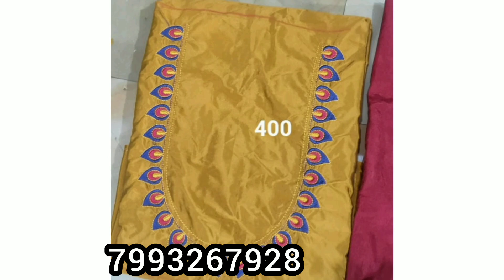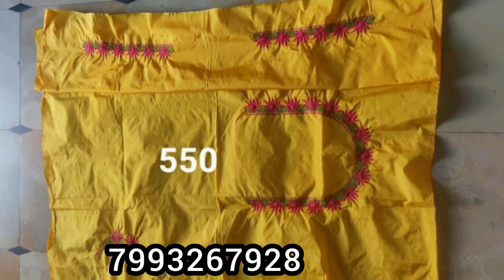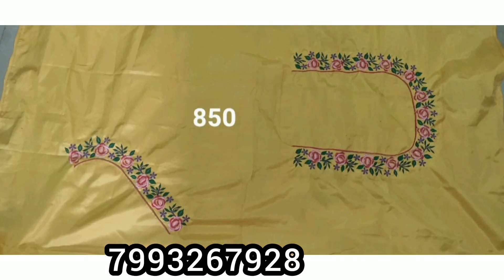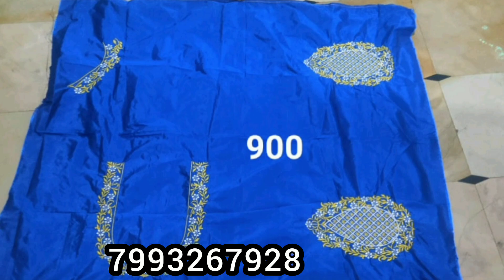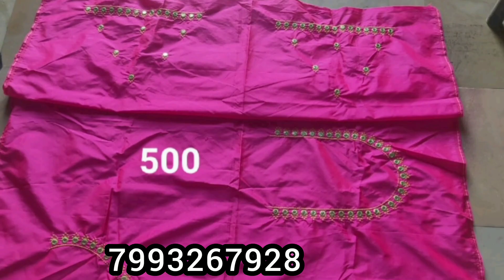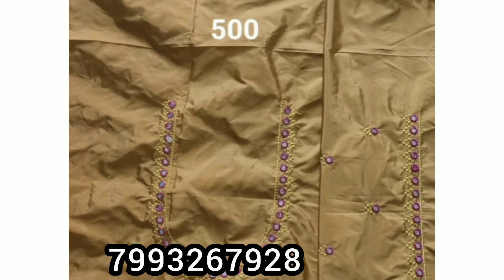If you need to add blouses, you can find details in the description box. You can adjust the blouses from the description box. You can join the WhatsApp group, send a pic on WhatsApp, and get the design.